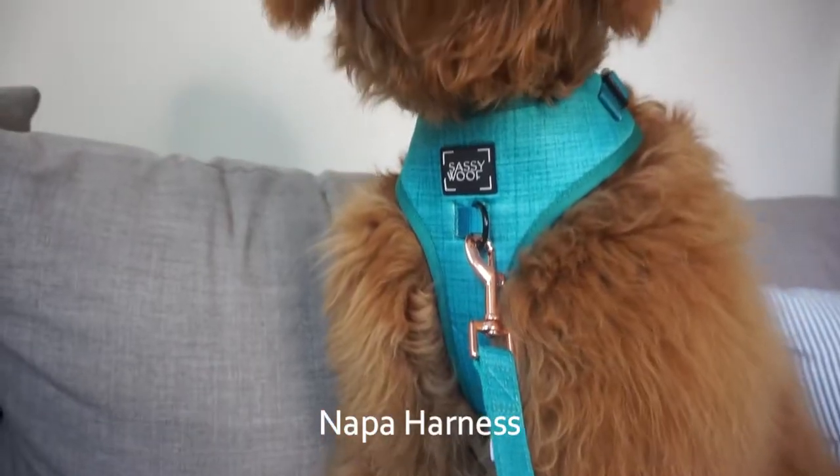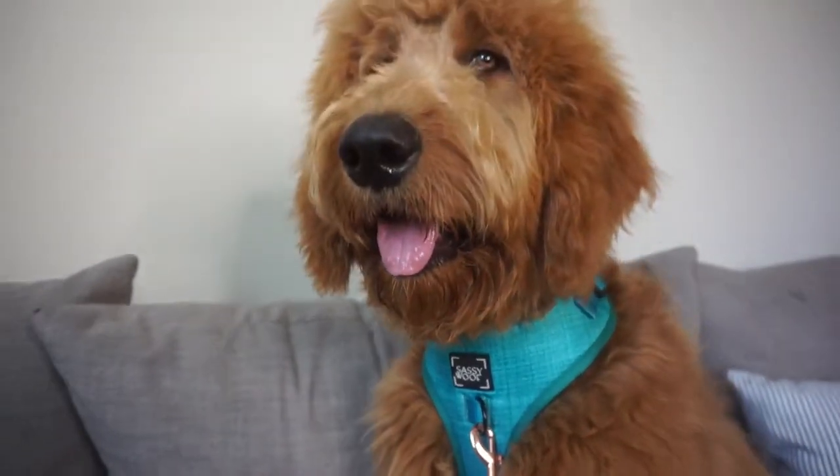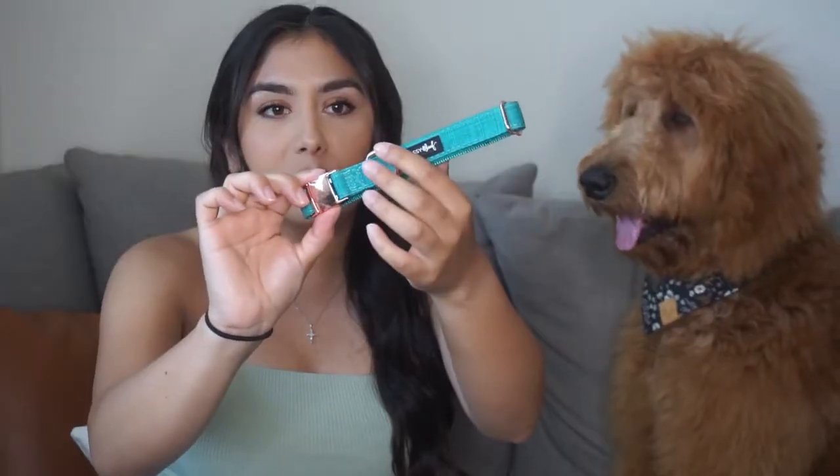The next harness is this really pretty kind of blue-green, and we actually got the set. So this is the harness. It also comes with a collar which has really pretty rose gold accents. It comes with a matching poop bag, which is super cute — I like that it has the clip making it easy to add to your leash. And then it has a matching leash with also the rose gold clip.